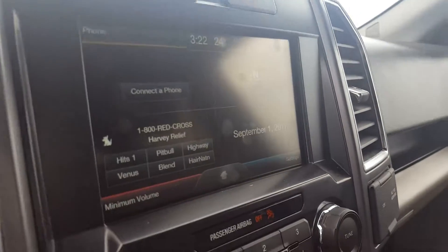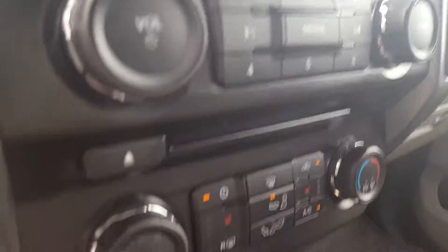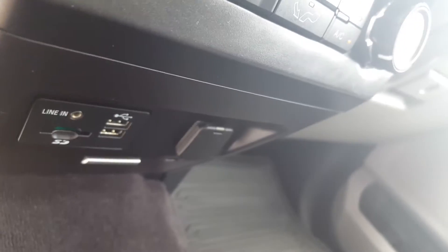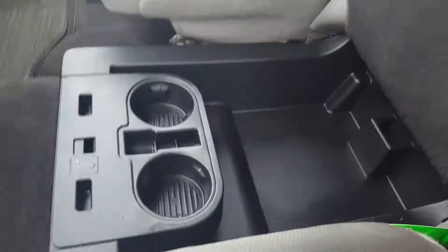On the main dash you got your 4x4 settings, large monitor — all touchscreen — you got a backup camera in there, very useful. Underneath that you got your manual audio controls and manual climate controls, heated seats up front and some power sources down here at the bottom. You have a very spacious center console here as well that also doubles as a third seat if you need it, with some additional storage underneath the seat itself.